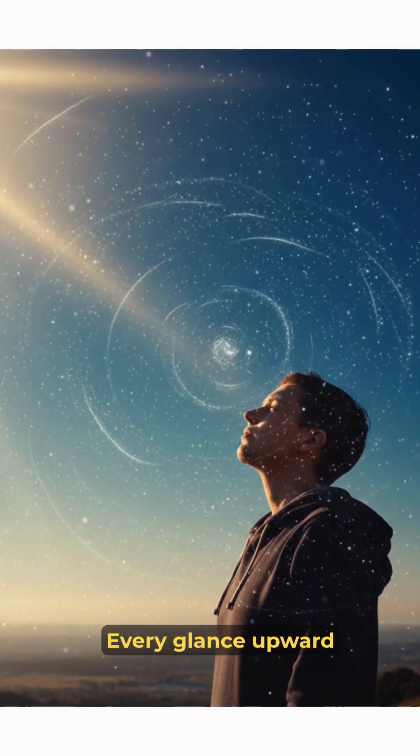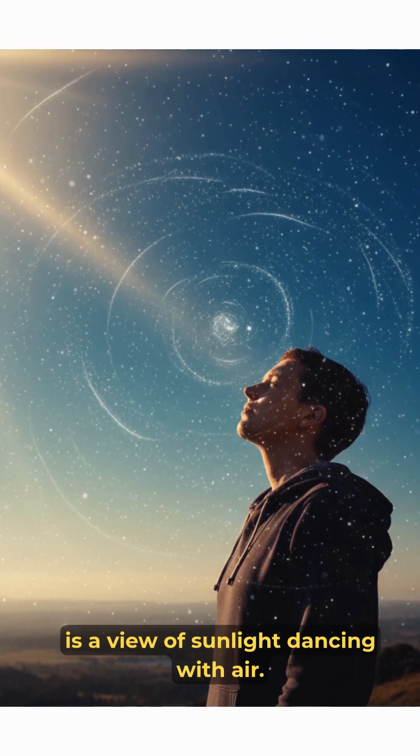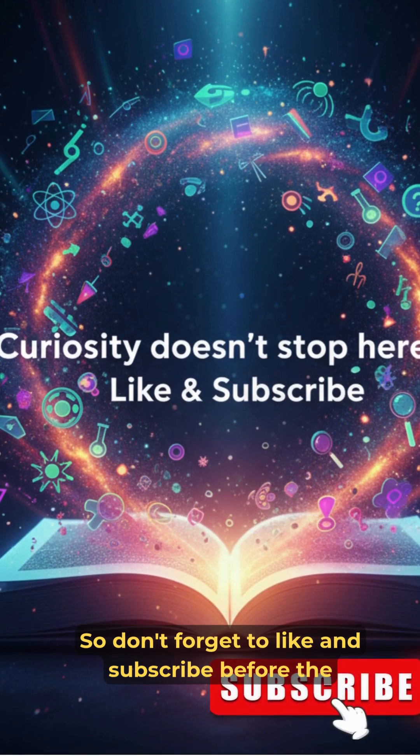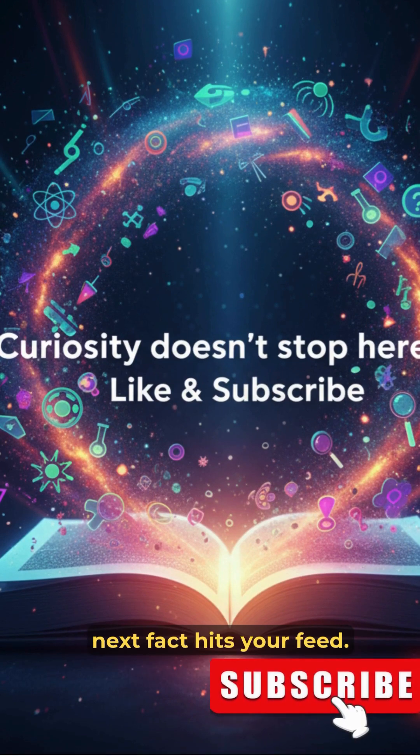Every glance upward is a view of sunlight dancing with air. Curiosity doesn't stop here, so don't forget to like and subscribe before the next fact hits your feed.